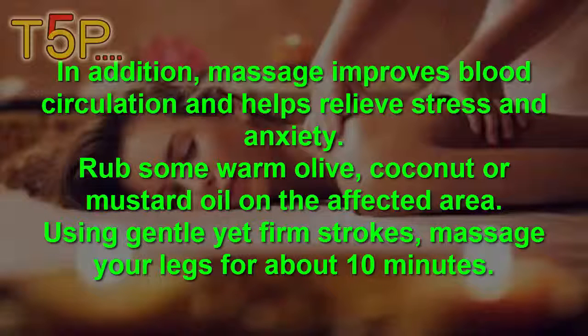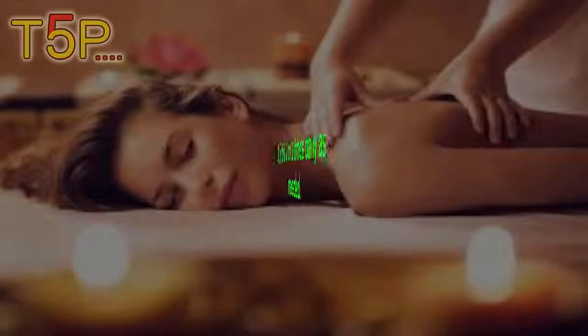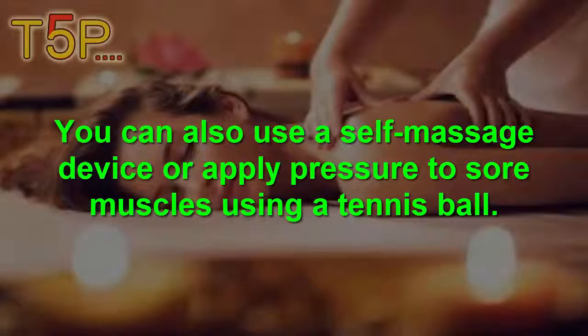Rub some warm olive oil, coconut, or mustard oil on the affected area. Use gentle, firm strokes and massage your leg for 10 minutes. Do this 2 to 3 times daily as needed. You can also use a self-massage device or apply pressure on sore muscles using a tennis ball.